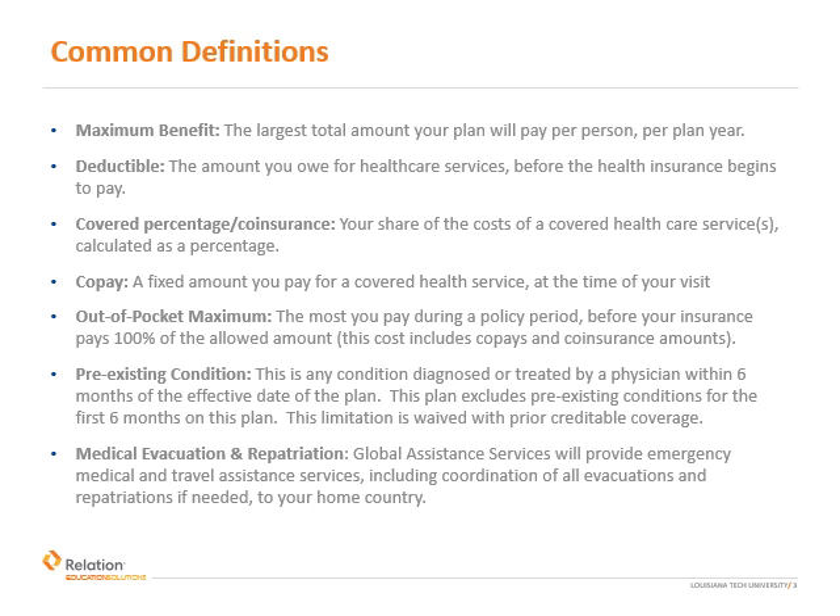Before we review coverage details, let's first take a look at common insurance definitions you'll encounter while using your plan. The maximum benefit refers to the largest total amount of eligible expenses that the insurance company will pay for your care each year. Your plan allows for a maximum benefit of $250,000 per year.